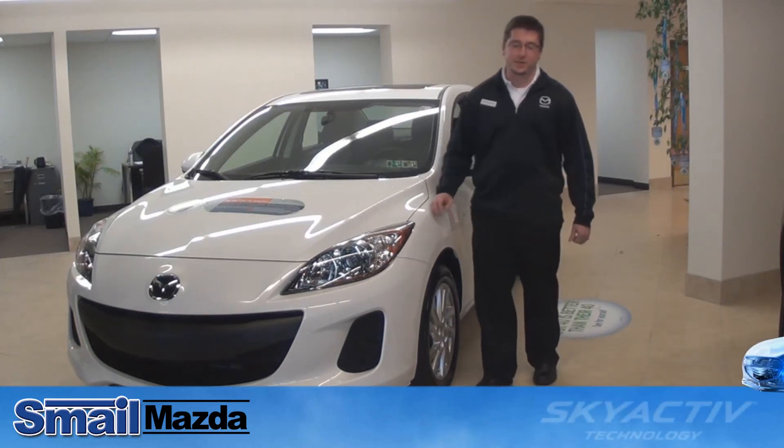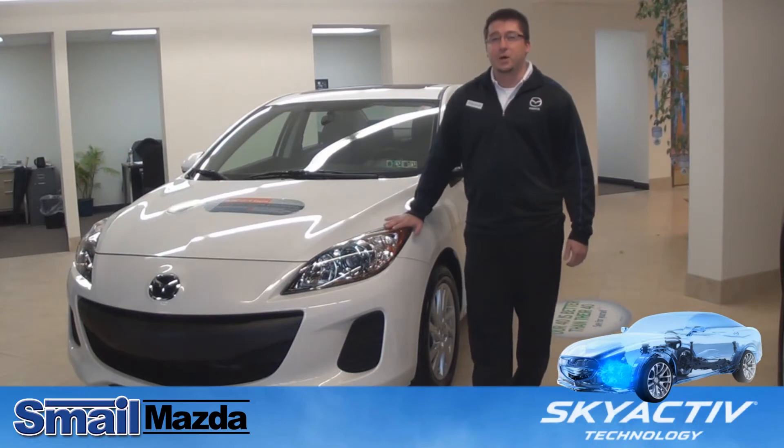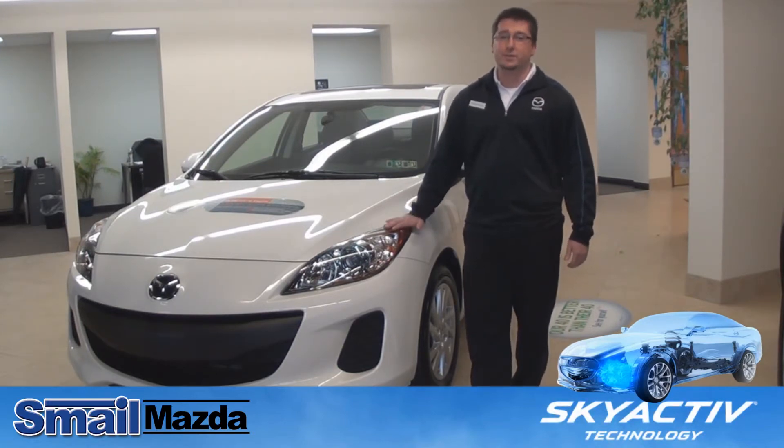Hi, my name is Steve Miller with Smell Mazda in Greensburg. Today I'm going to introduce you to the 2012 Skyactiv Mazda 3. The particular model I'm going to be showing you is a Grand Touring.